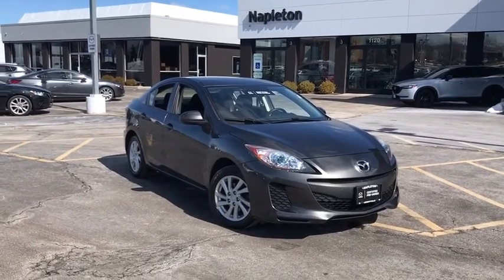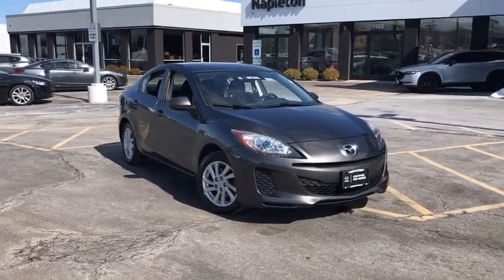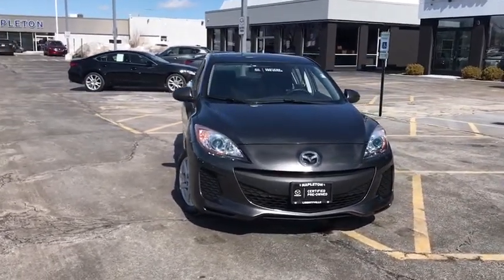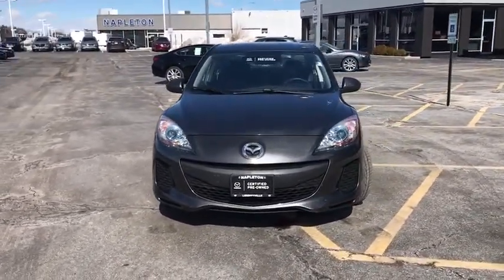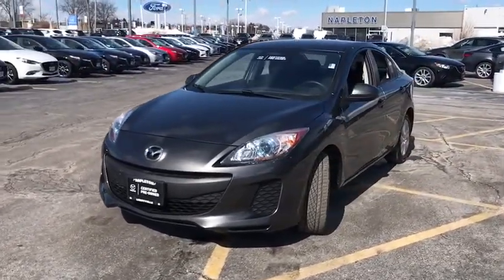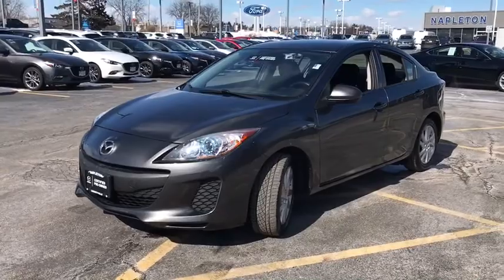The 2012 Mazda 3. A 2010 Car and Driver's 10 Best Award winner, the Mazda 3 meets your vehicle wants and needs. Powerful and economical, technologically savvy and boasting top safety features, the Mazda 3 is the total package.